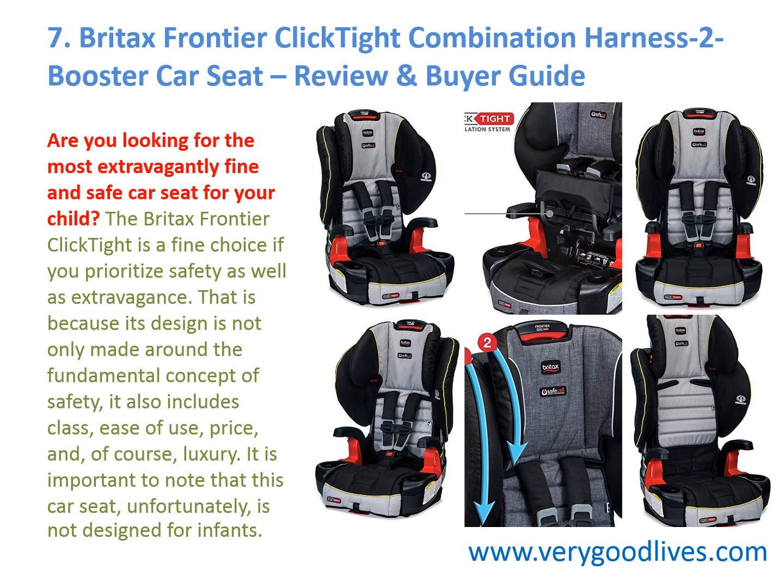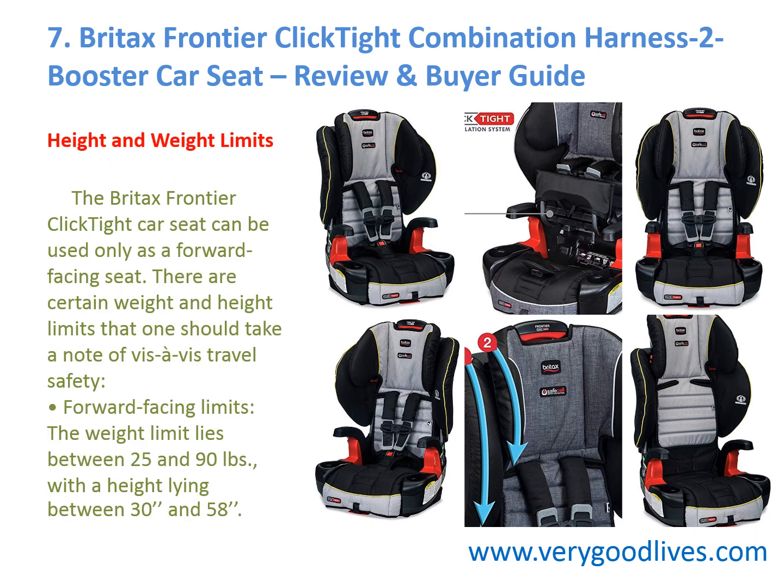It is important to note that this car seat, unfortunately, is not designed for infants. Regarding height and weight limits, the Britax Frontier ClickTight can be used only as a forward-facing seat. The weight limit lies between 25 and 90 pounds, with a height lying between 30 and 58 inches.